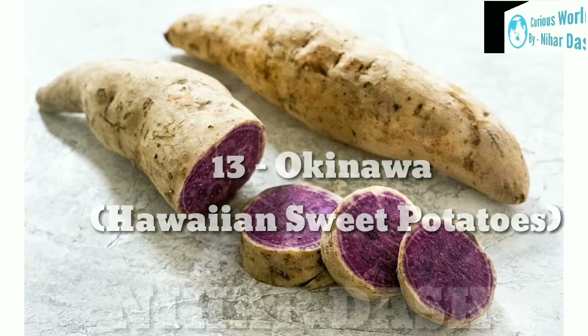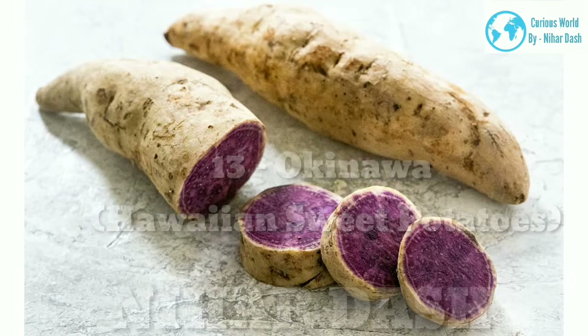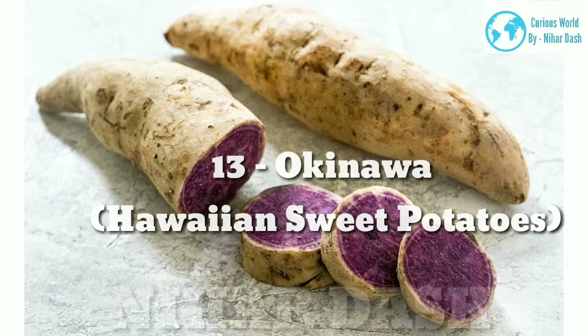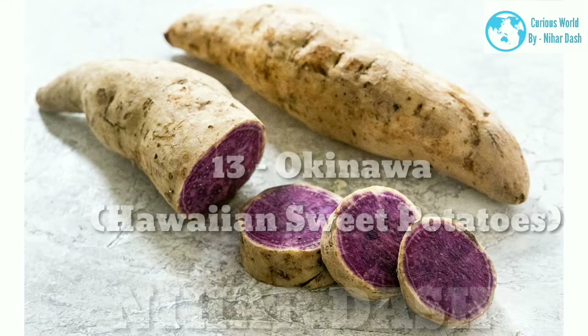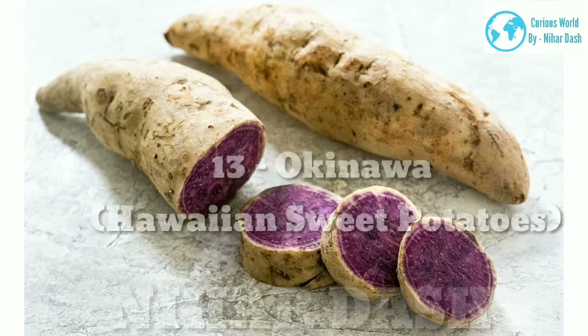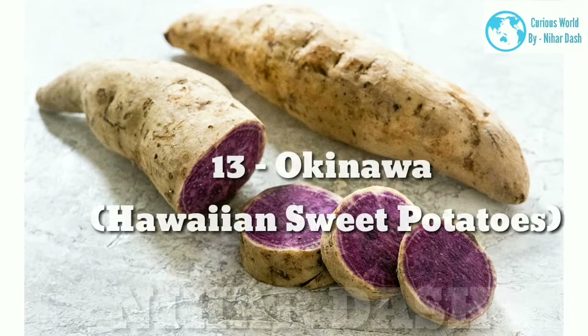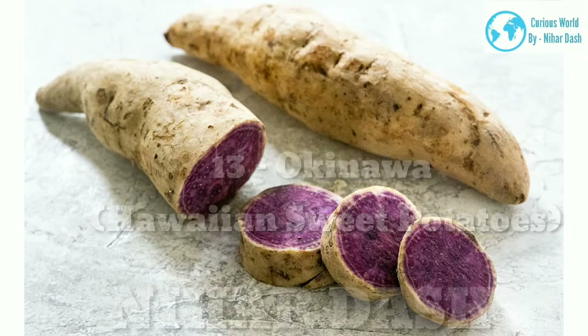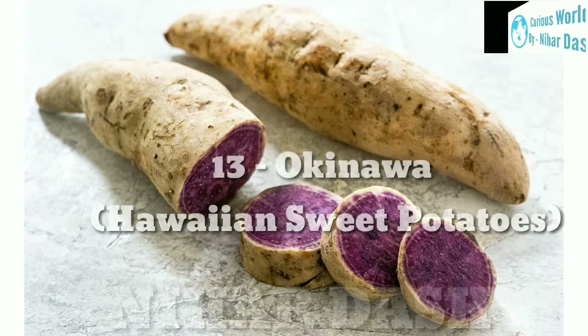13. Okinawa (Hawaiian) Sweet Potato: the tan outer skin isn't impressive until you cut it open to reveal gorgeous purple flesh. The dark pigments make this variety one of the healthiest. The texture is more dense, dry, and mealy, with a sweet and nutty flavor. Often used in Japanese desserts or Hawaiian dishes, it can be roasted, baked, boiled, steamed, or added to soups, stews, and braises.